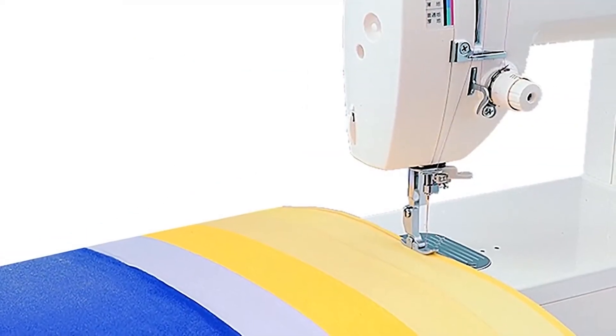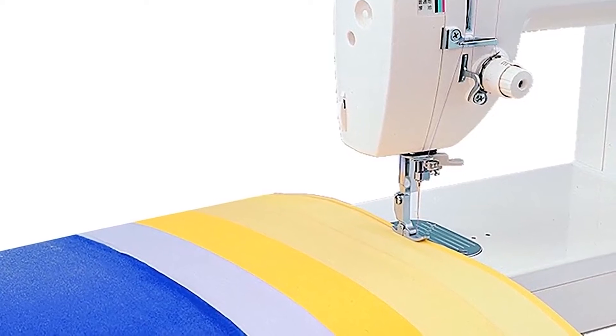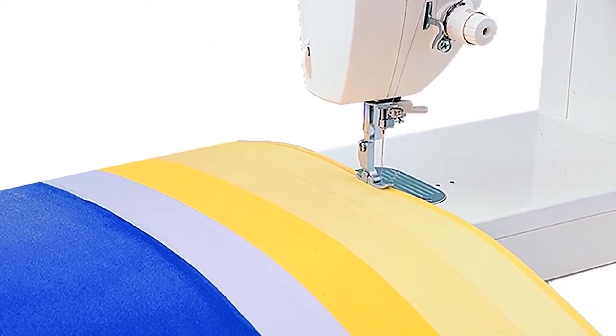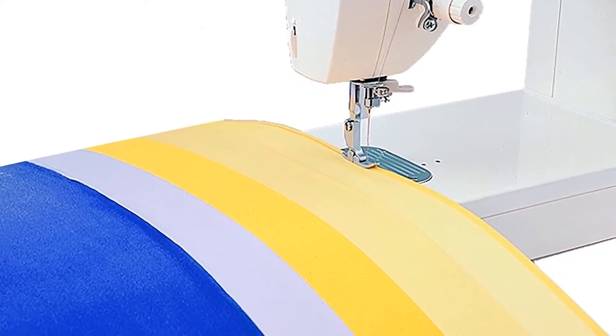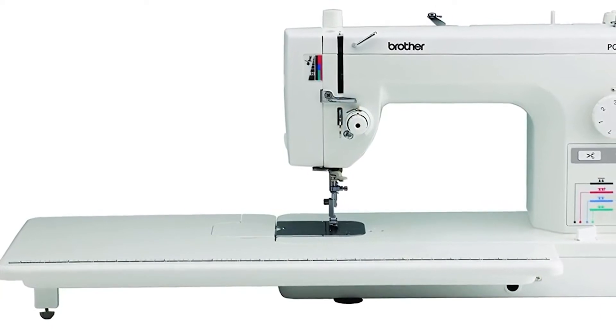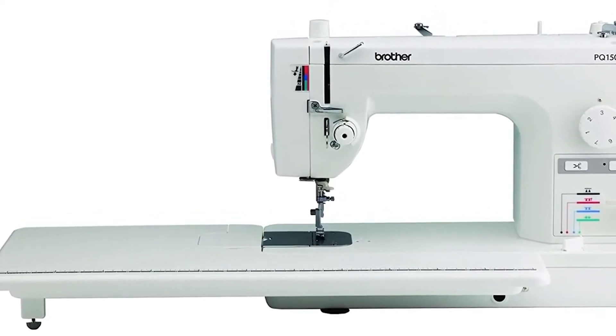Reviewers particularly love the four feed dog settings that allow them to evenly sew just about any kind of fabric, thick or thin, but they say they're easy to raise for free motion quilting too. They also love the knee lifter, which lets them raise or lower the presser foot while keeping their hands on the fabric instead.